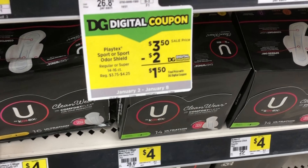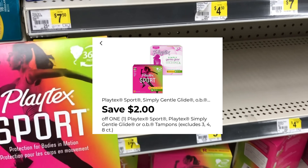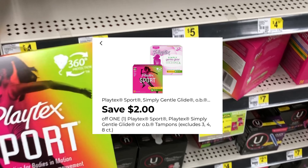Next we're going to grab the Playtex sports at $3.50 this week, and we do have a $2 digital coupon. We're going to go ahead and get this added to our cart.